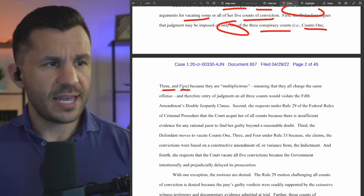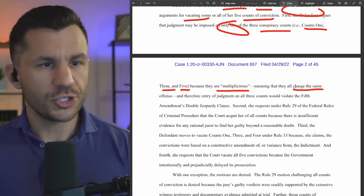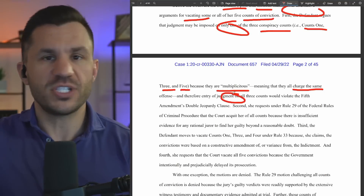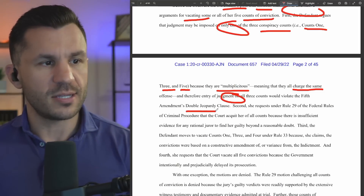We're going to go through the actual order. The defense argues that counts one, three, and five are multiplicitous or duplicative, meaning that they all charge the same offense. Therefore, entering judgment on all three of them — sort of stacking them all on top of one another — would violate the Fifth Amendment's double jeopardy clause.